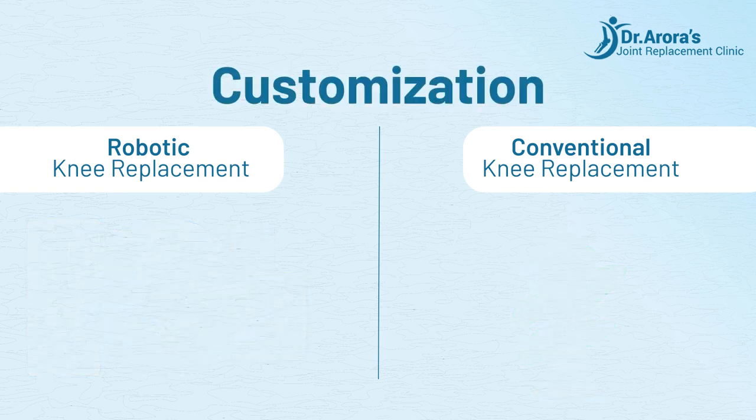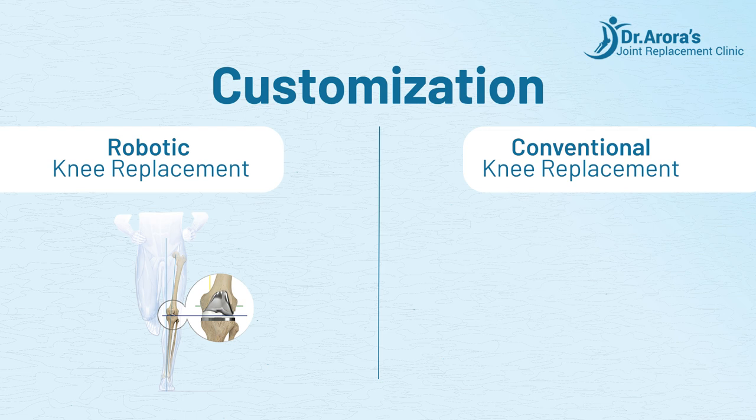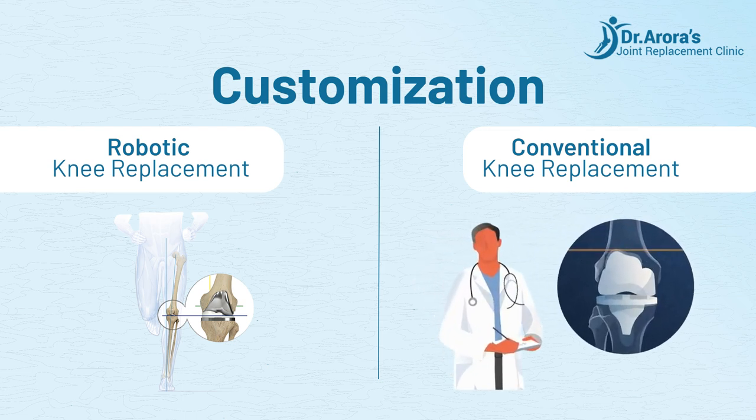Customization: Robotic knee replacement allows for personalized planning based on the patient's anatomy for better alignment and fit. Conventional knee replacement uses standardized techniques with less room for customization based on individual anatomy.